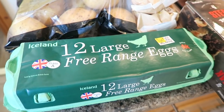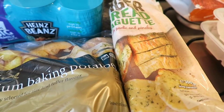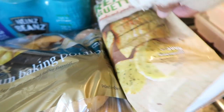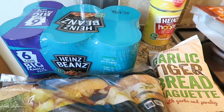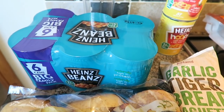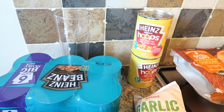I've got 12 large free range eggs. I've got some premium baking potatoes and two packs of these tiger bread baguettes. I've got like a multi pack of Heinz baked beans — there's six there. I've got two tins of spaghetti hoops, I think I've got another pack somewhere.